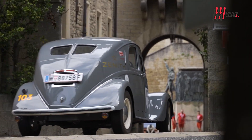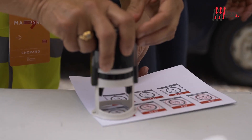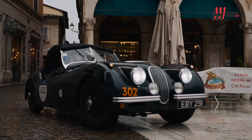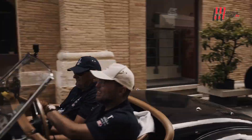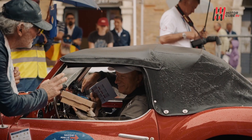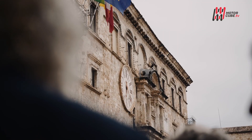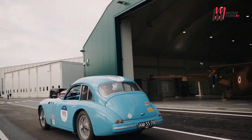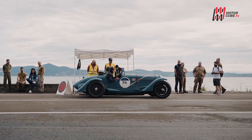Oltre 2.000 chilometri totali hanno caratterizzato questa edizione a cinque tappe, tra sfide impegnative con 34 controlli timbro, 23 controlli orari, 144 prove cronometrate ed 8 prove di media, con diversi rilevamenti segreti. La Mille Miglia è anche un'occasione per ammirare la bellezza del territorio italiano. Una novità di quest'anno è stato il passaggio attraverso il Piemonte, una regione che aveva ospitato la corsa solo nel biennio 1947-48.